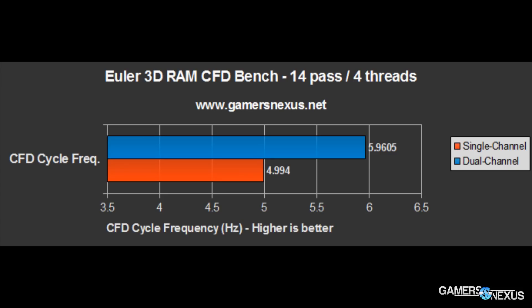The results here showed a 17.7 percent differential between single and dual channel platforms, which is pretty substantial. If you're doing anything with simulation or similar engineering — like parametric modeling — it is reasonable to presume that you could extrapolate the data to those applications.